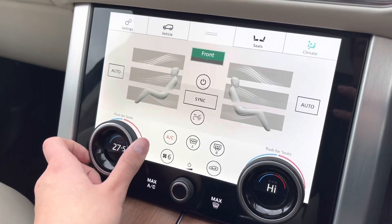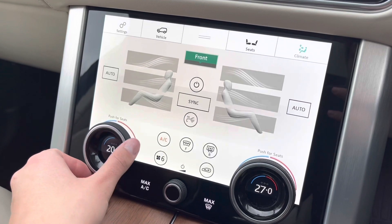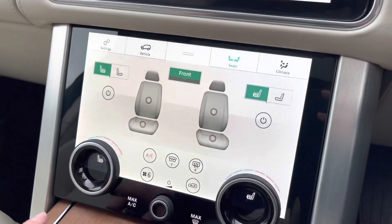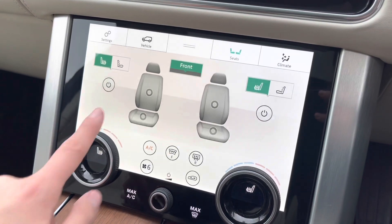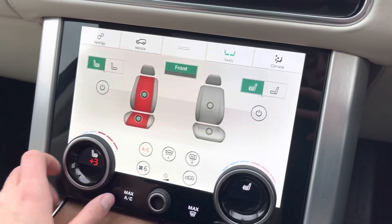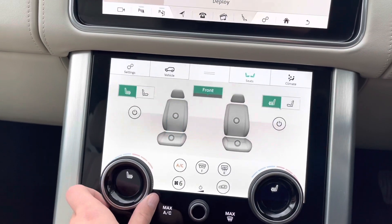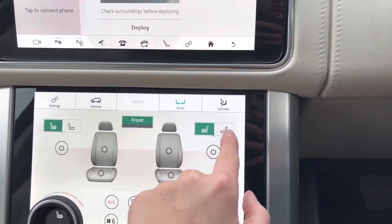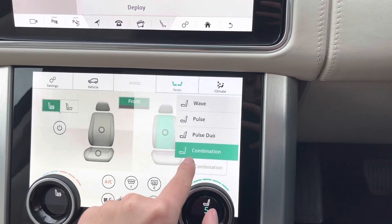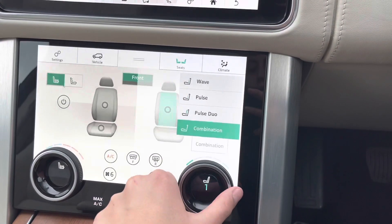Moving to your climate control system — this car has a dual climate control system, meaning both you and your passenger can be set at comfortable temperatures. This car also has heated and cooling seats, which is good for both winter and summer. As well as this, these seats are massage seats, meaning on those long journeys you can simply have a massage to stop you from getting back pain.